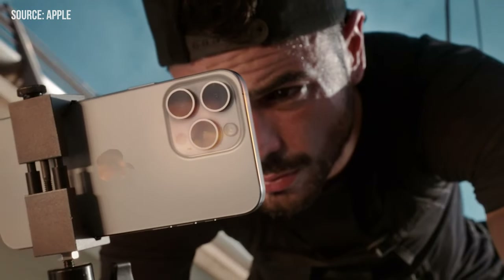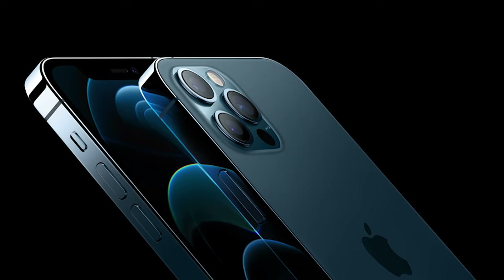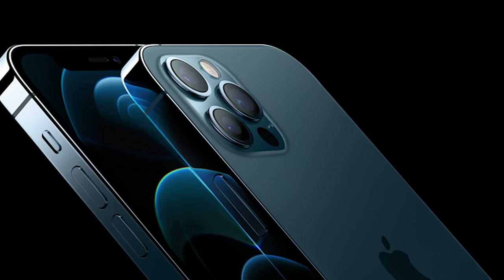You've seen countless iPhone unveilings, but trust me, the iPhone 15 Pro Max is the revelation we've all been secretly yearning for. Especially if you're like me and you've been clinging to your trusty iPhone 12 Pro Max.